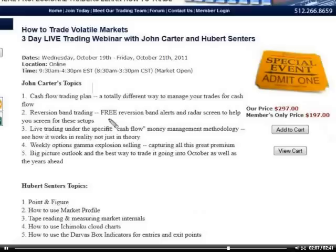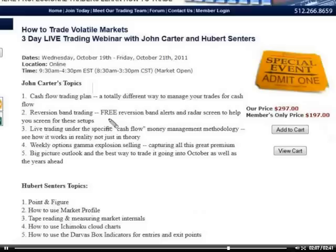I did get a question on this — for people who come to the webinar, you get a free copy of the reversion band indicator. And if you already have that, you can actually call the office at 512-266-8659 and talk to Ross. You can work out a deal and get a free indicator of about equal value in its place. We'll be able to do that through the end of this week. If you guys have any questions, let us know. Happy trading, and we'll see you at the next update.